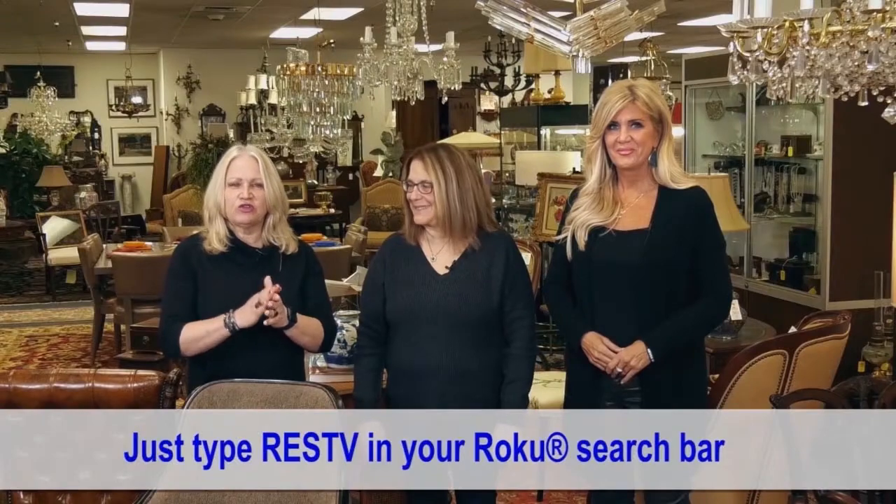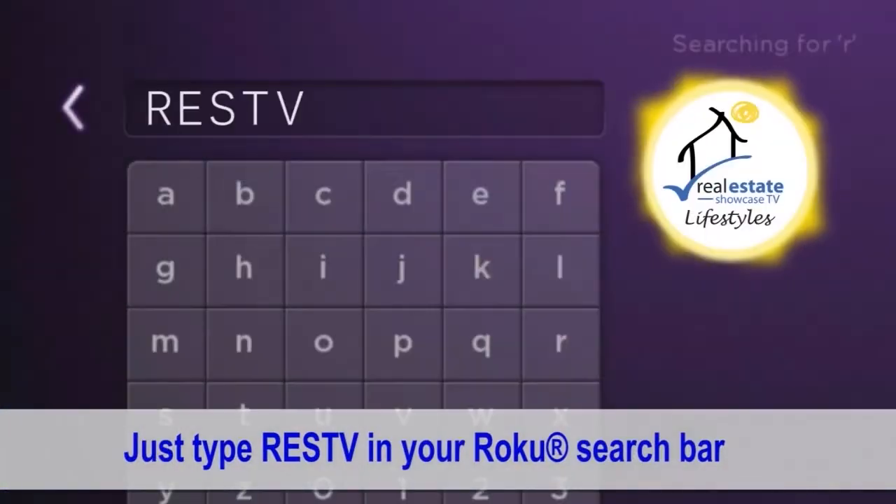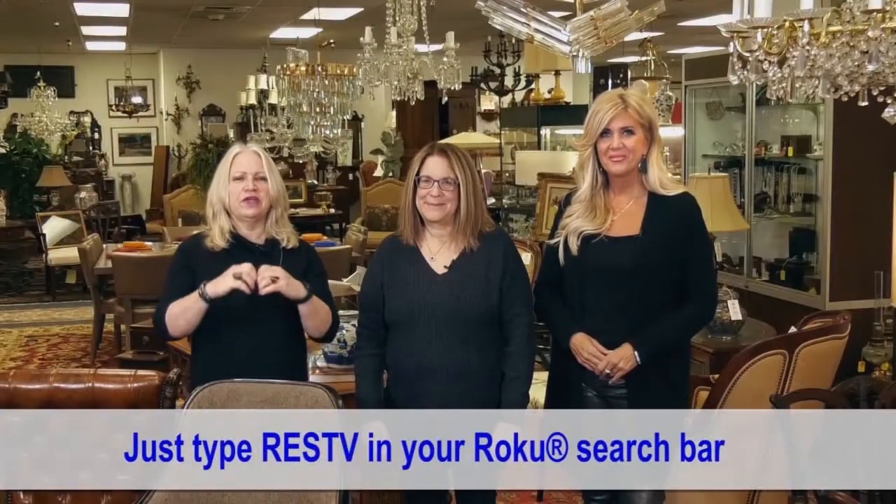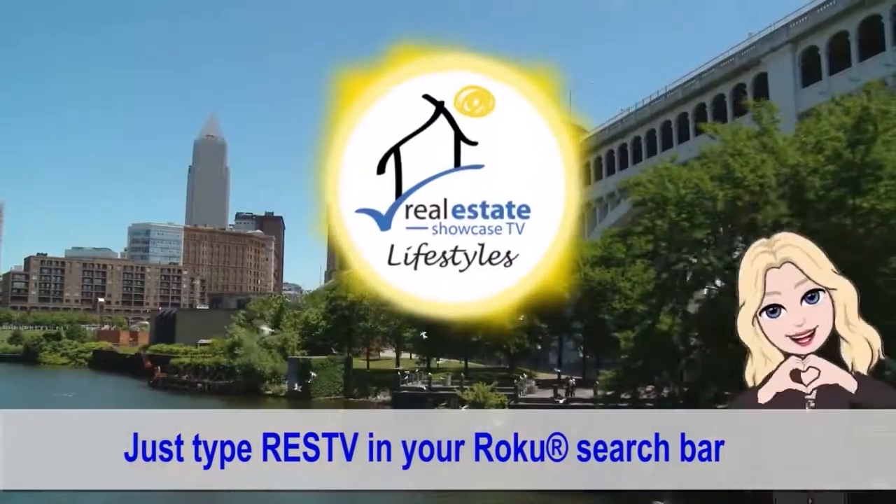If you want to see our show again, go to our RESTV Roku channel and our Instagram. Until next week, I'm Brenda Love and the crew here — spread love. Bye-bye.